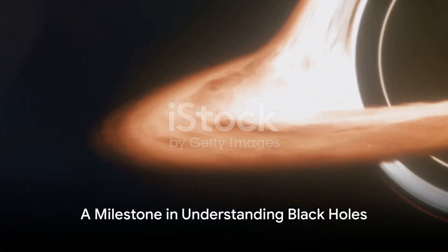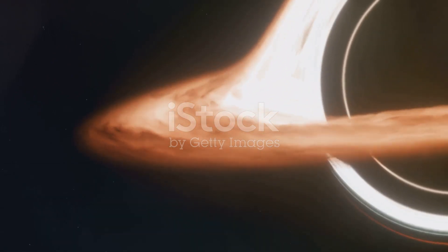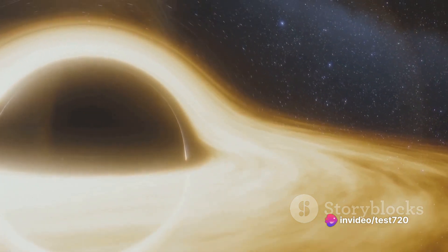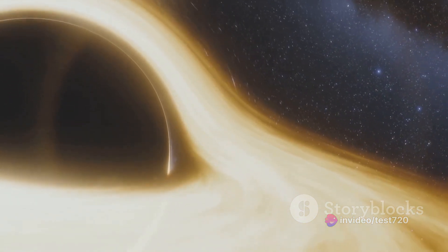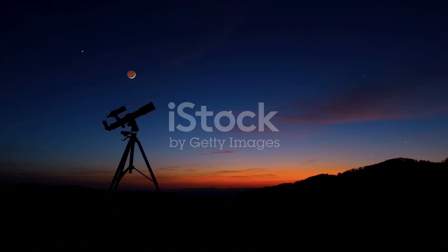In conclusion, the image of Sagittarius A* captured by the Event Horizon Telescope is a significant milestone in our understanding of black holes. It not only illuminates the enigmatic nature of these cosmic entities, but also underscores the power of human innovation and collaboration. It's a testament to our relentless pursuit of knowledge — a beacon in our journey to unravel the mysteries of the cosmos.